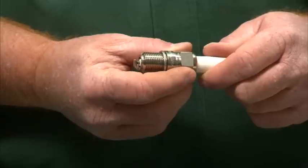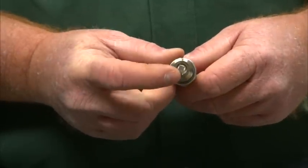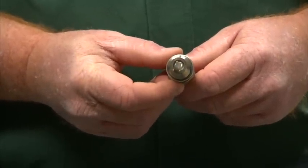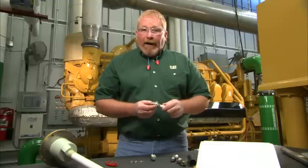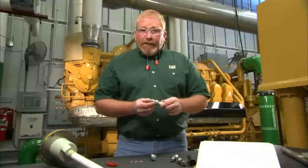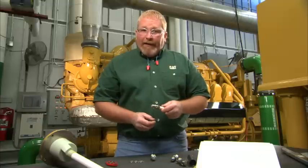Next we have the biogas plug. This spark plug has a much wider electrode with more precious metal installed in the bottom of it, which helps reduce wear and reduce corrosion, and it also helps the spark plug last a little longer.